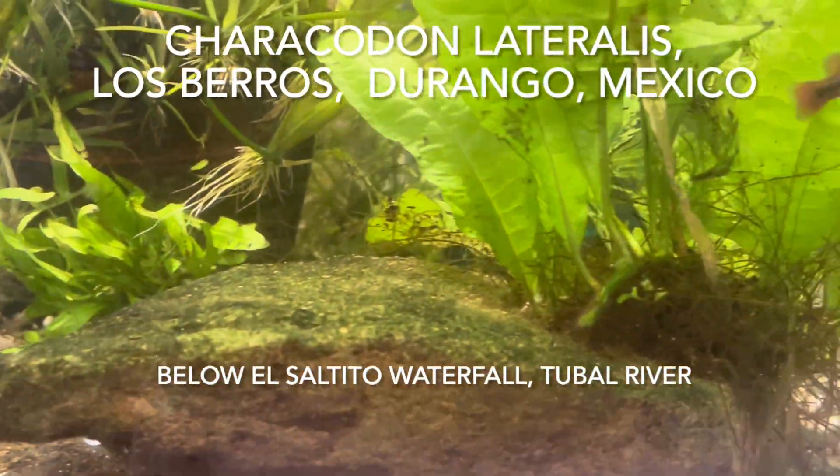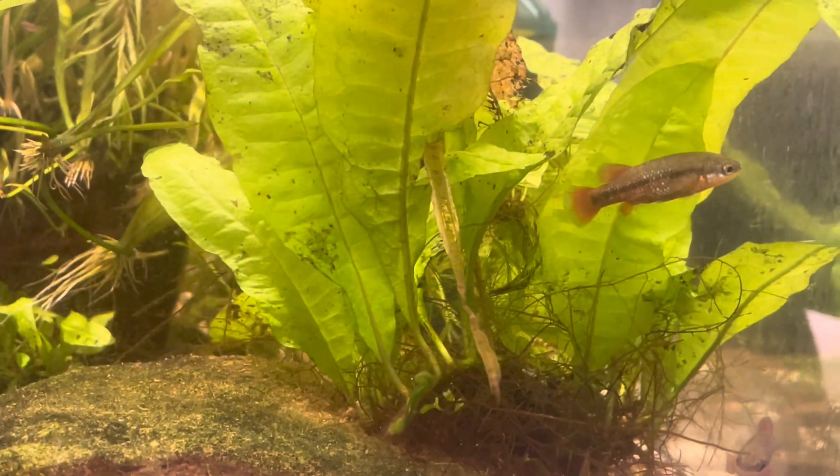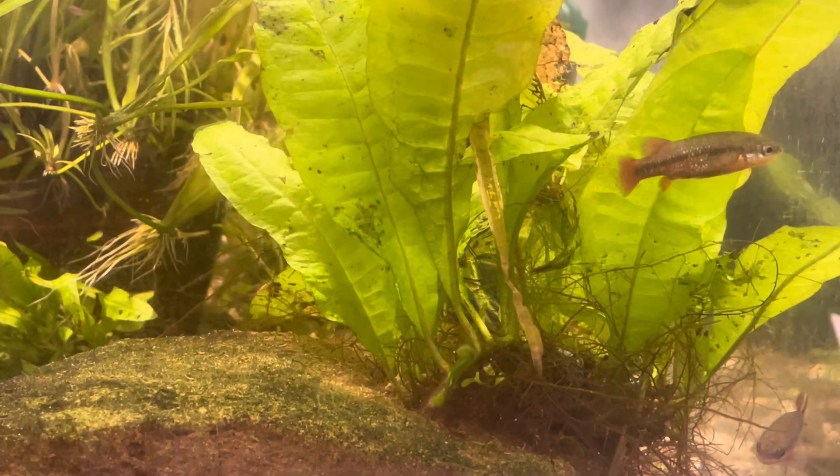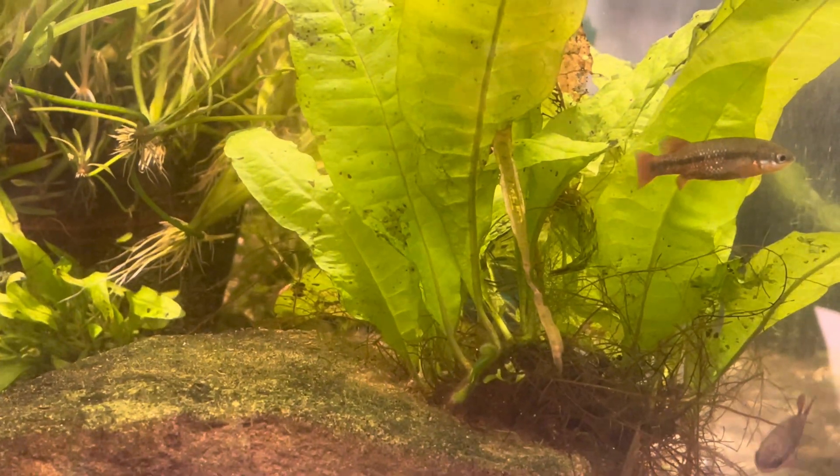Crackadon lateralis Los Pinos, Durango, Mexico is another species of Crackadon that dwells beneath the El Saltito waterfall in the Tubal River. Crackadon lateralis is also listed as endangered with the International Union for the Conservation of Nature.